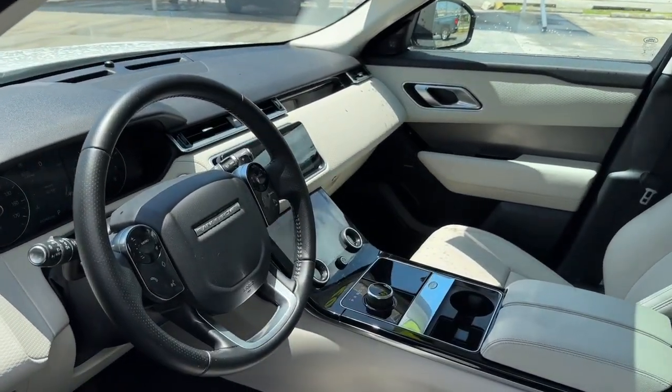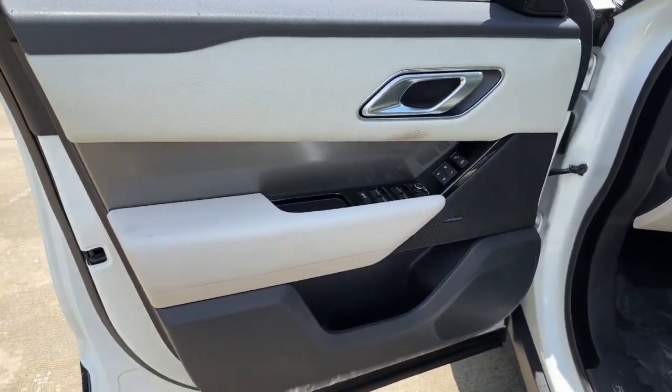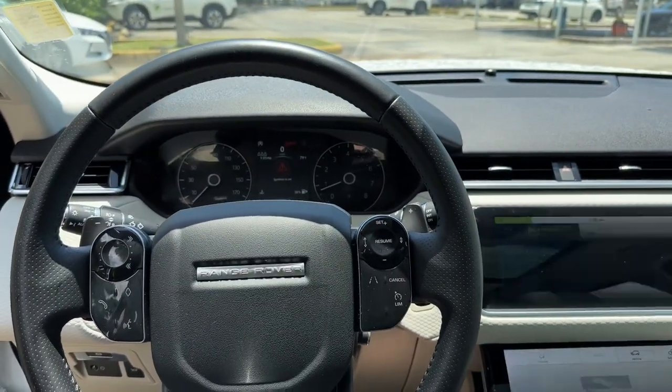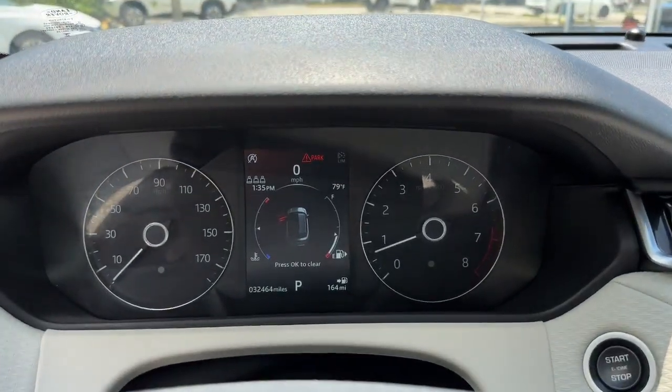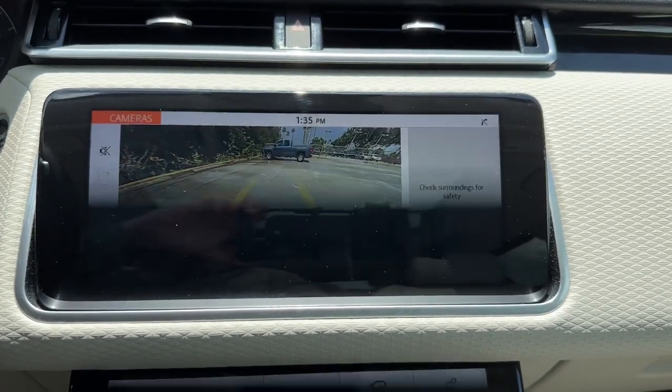These are just some of the great options this vehicle comes with: Panoramic Roof, Keyless Entry, Navigation System, Sun Moon Roof, 4-Wheel Drive, Remote Engine Start, Keyless Start, Power Passenger Seat, Satellite Radio, Premium Sound System.